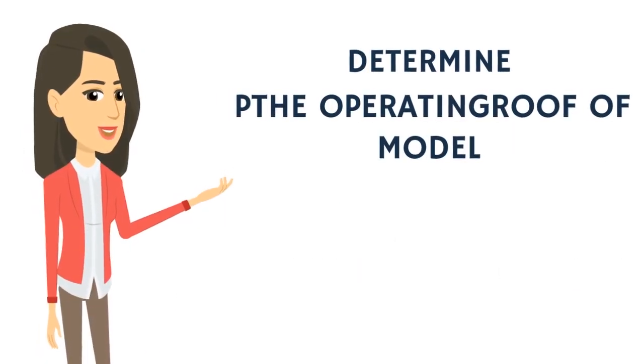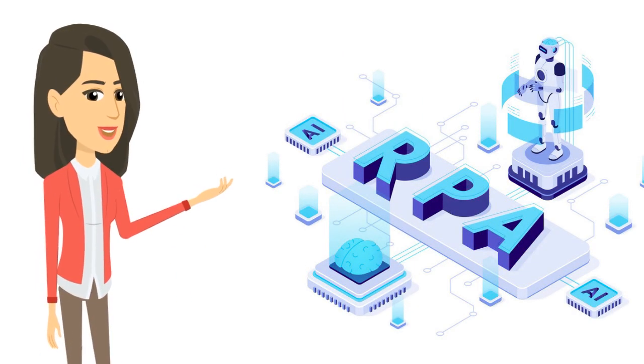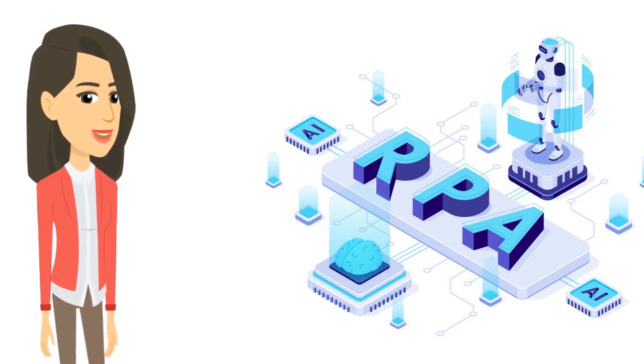Determine the operating model. Decide whether your goal is to establish a strategic automation capability or to achieve some automation efficiencies with minimal effort and investment. The outcome of this decision will affect the automation operating model and determine sourcing options.